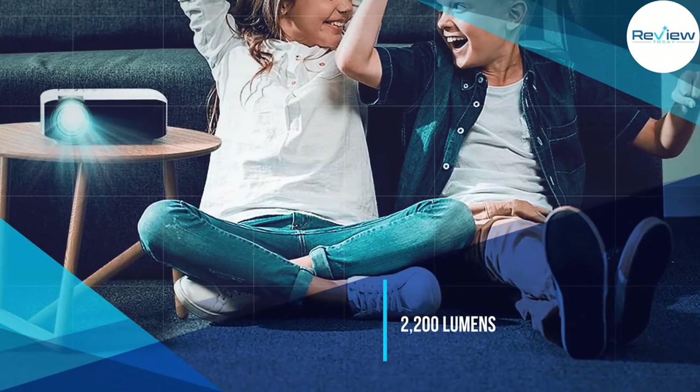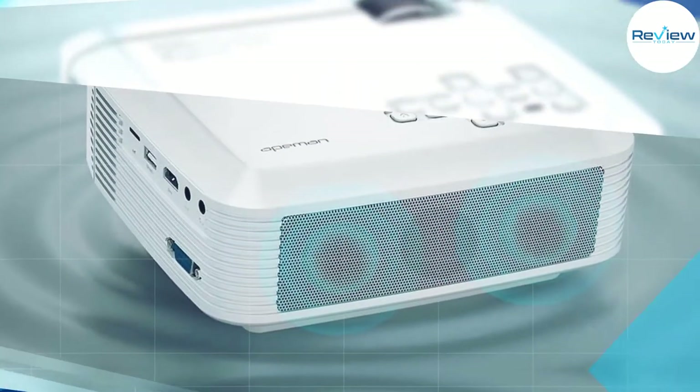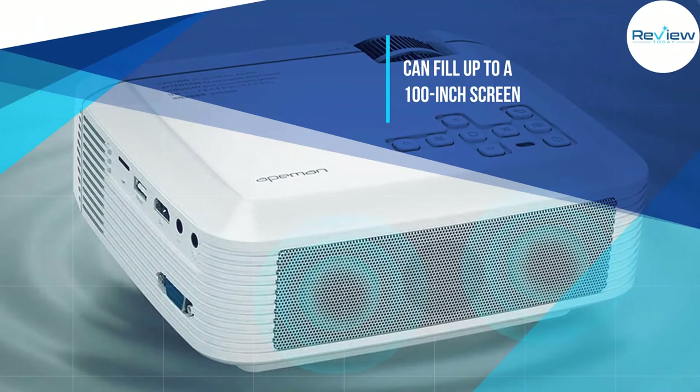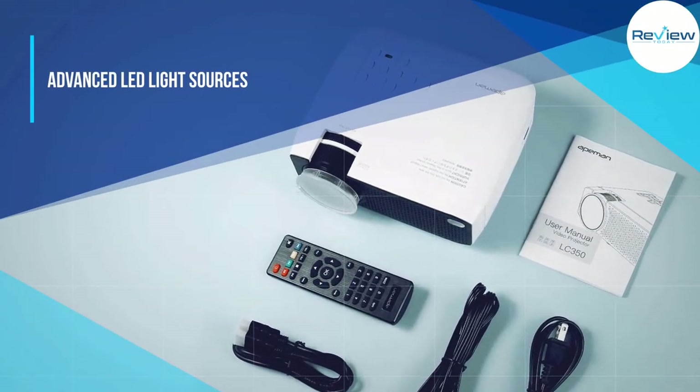The 2,200 lumens will work in just about any room, even one that sees light from the outside. Most of all, this projector was built for gaming with low input lag from your game system and controllers — and that's key when you're gaming.